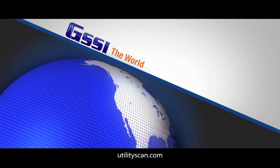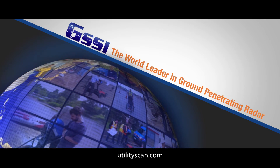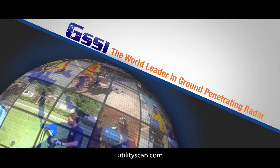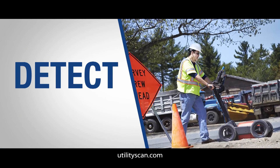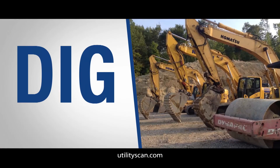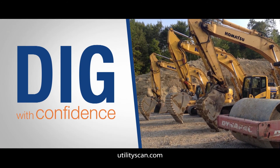GSSI, the world leader in ground-penetrating radar, manufactures the most versatile GPR line for utility locating and designation. Detect with confidence. Identify with confidence. Dig with confidence.